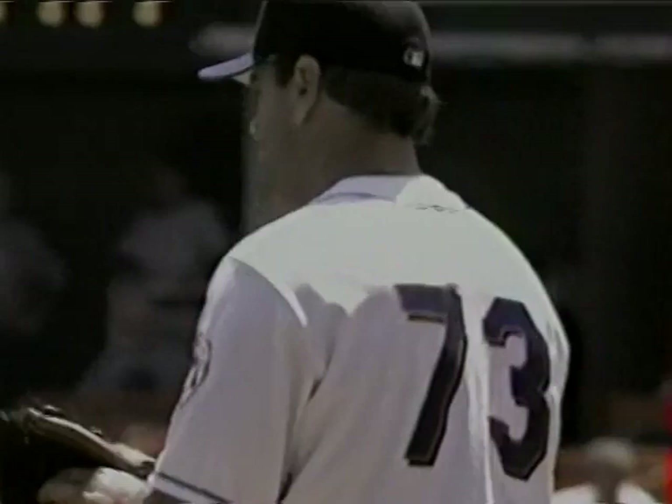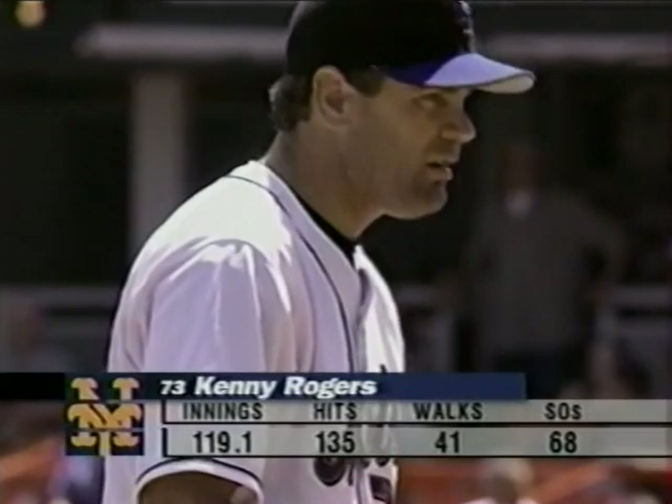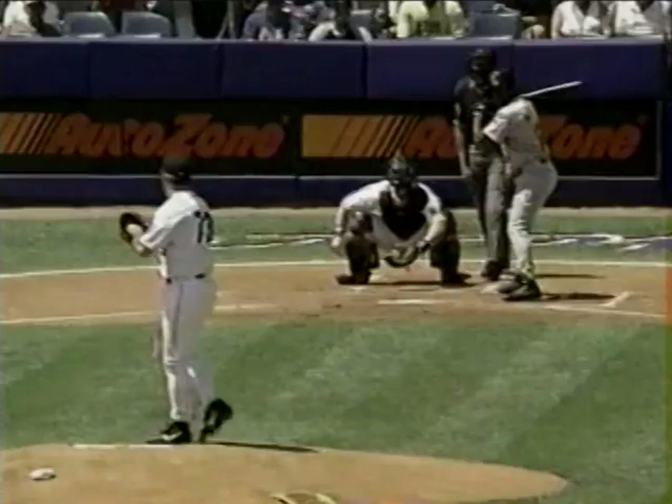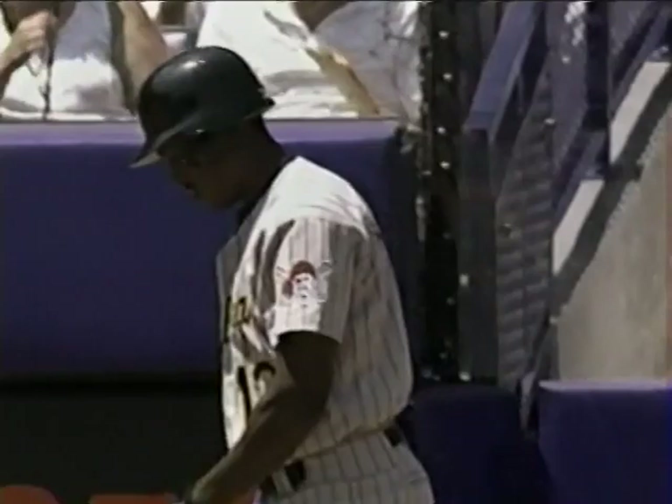This year, that chapter is closed and number 73 opens up a new chapter here at Shea Stadium — a very important chapter. He throws that two-seamer and four-seam fastball. He needs ground balls to be successful. A strike to Adrian Brown, nothing and one.